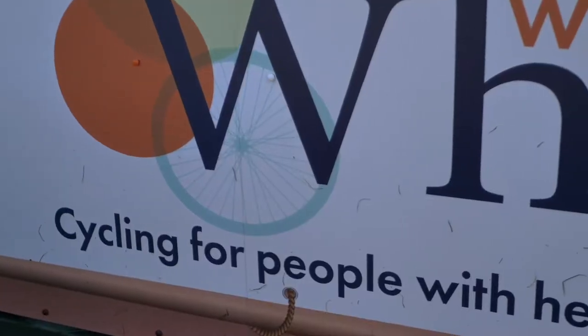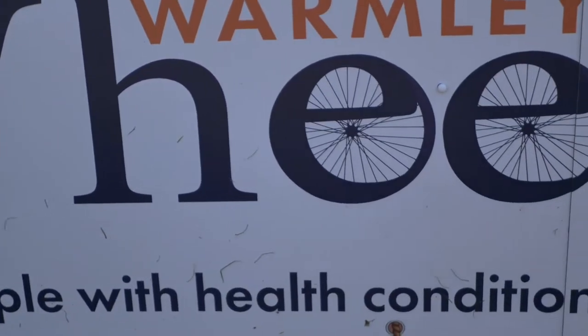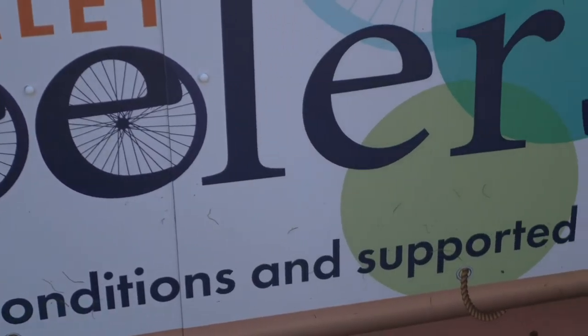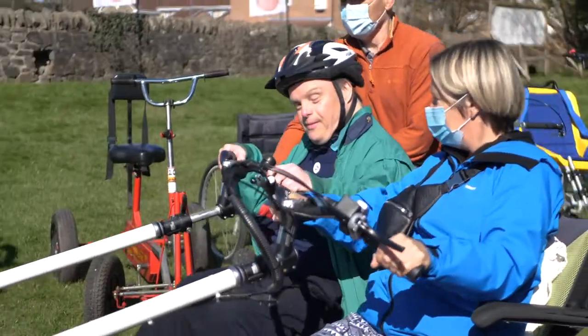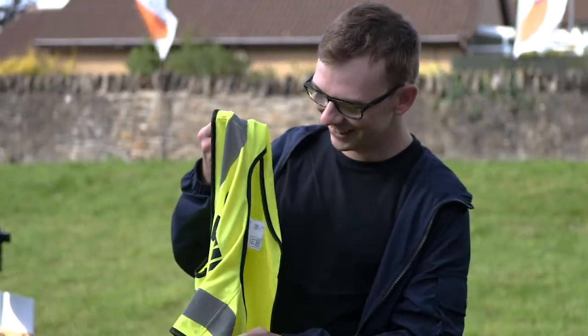What we do is provide cycling for people with health conditions and supported needs. Traditionally that was mainly people from the LD community, but now it's a much broader church with an extreme range of folk that use us.